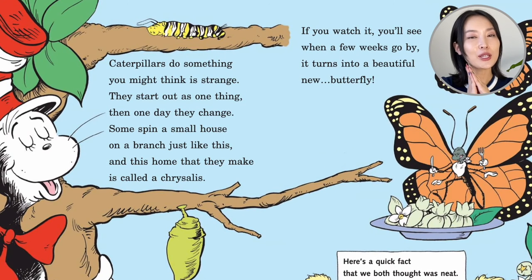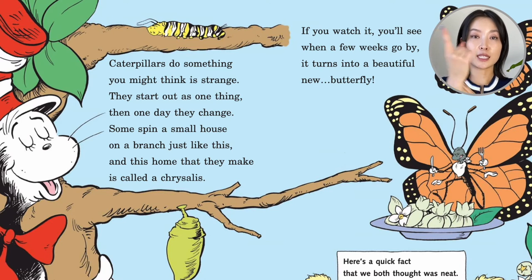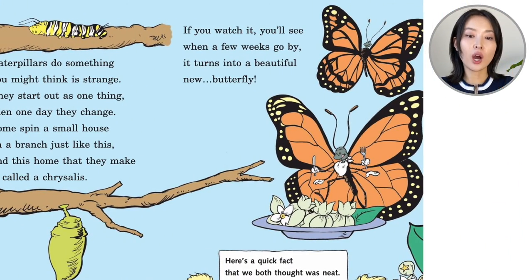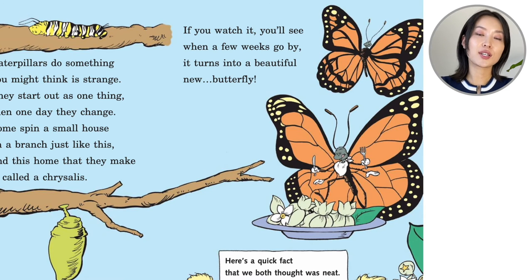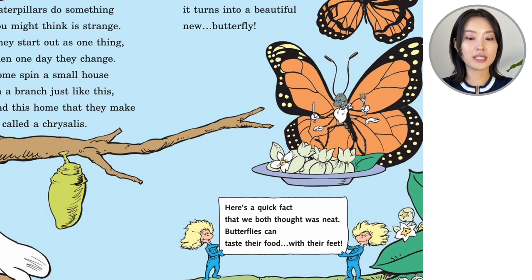Caterpillars do something you might think is strange. They start out as one thing, then one day they change. They spin a small house on a branch just like this, and this home that they make is called a chrysalis. If you watch it, you'll see — when a few weeks go by, it turns into a beautiful new butterfly. Here's a quick fact that we both thought was neat: butterflies can taste their food with their feet. If we tasted food with our feet, we would just step on the food — we wouldn't even put it in our mouth!